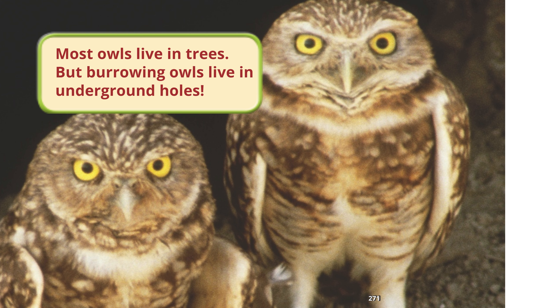Most owls live in trees, but burrowing owls live in underground holes.